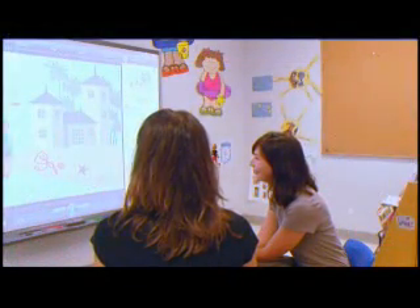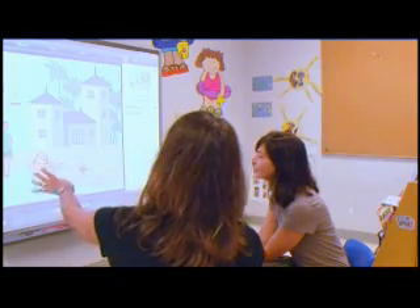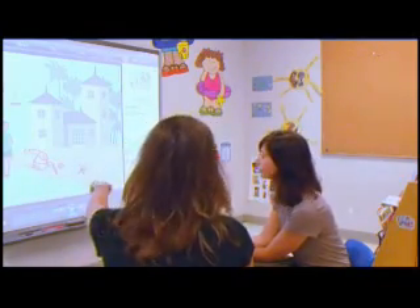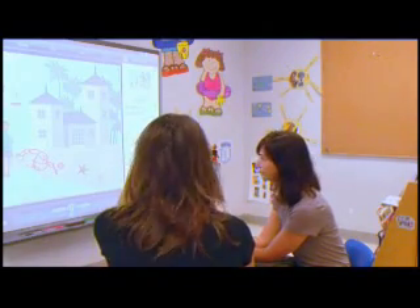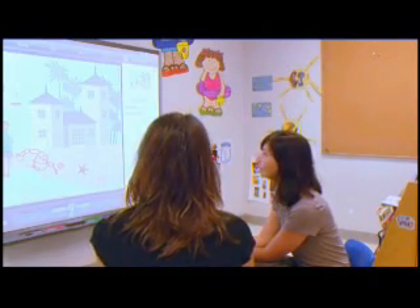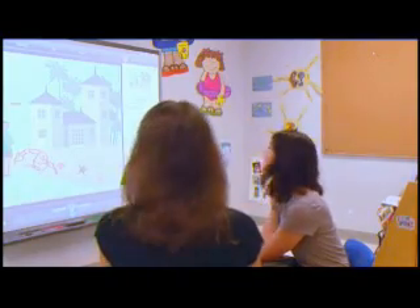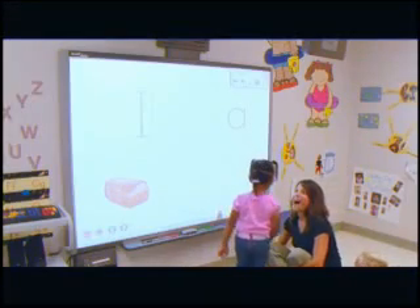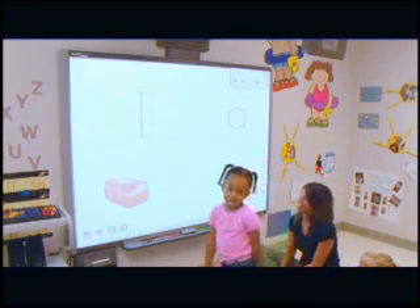Using the digital portfolio tool gives parents more of a real-time feeling. Being able to actually see and hear their child performing an activity is very engaging, exciting, and informative. This allows parents to take a more active and enthusiastic role in their child's education and will further encourage parent involvement, which research shows is strongly connected to children's success in school.